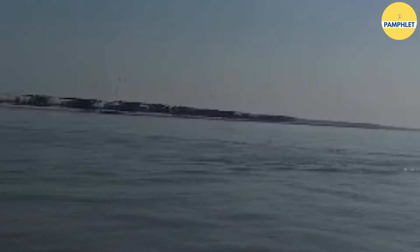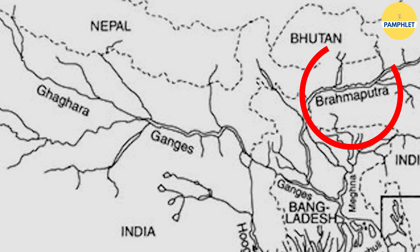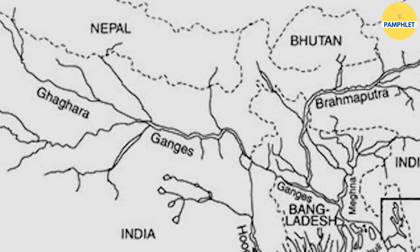The team is trying to count Gangetic dolphins. Gangetic dolphins are found in the Ganges, Brahmaputra, Meghna and Karnafuli river systems of India, Nepal and Bangladesh. The presence of dolphins in the river is one of the important indicators of whether the river is clean or not.